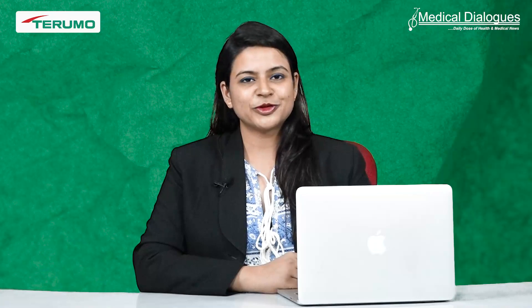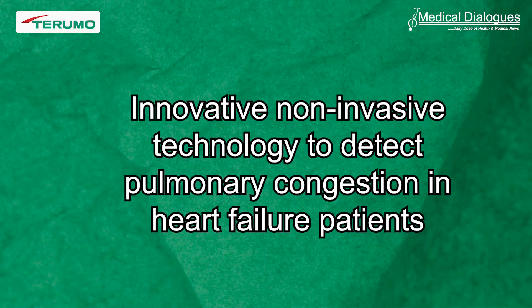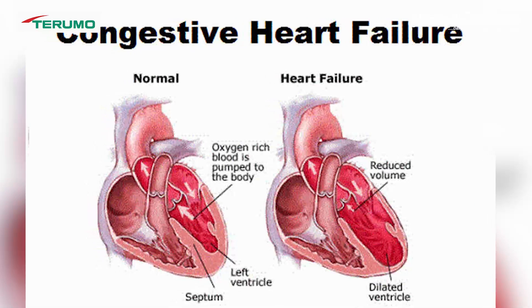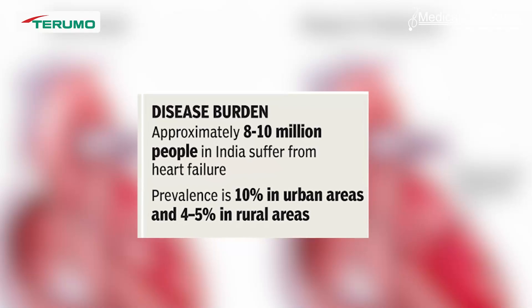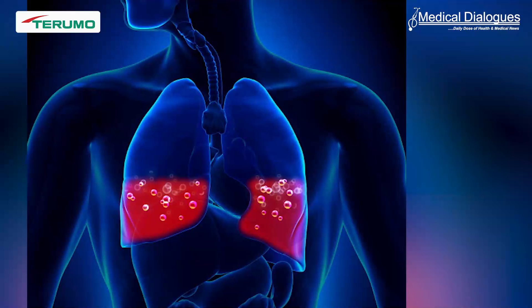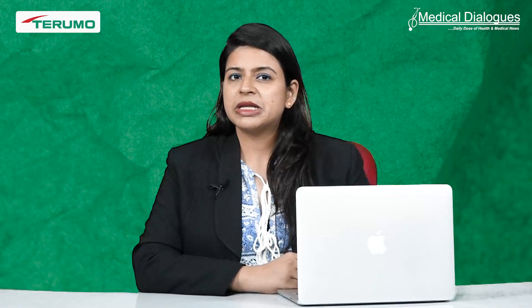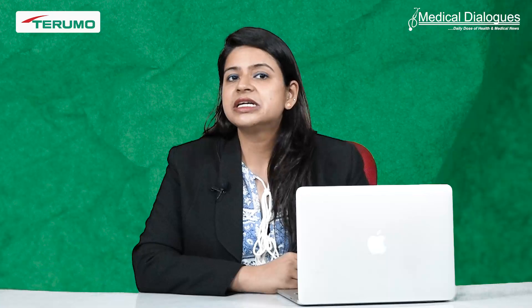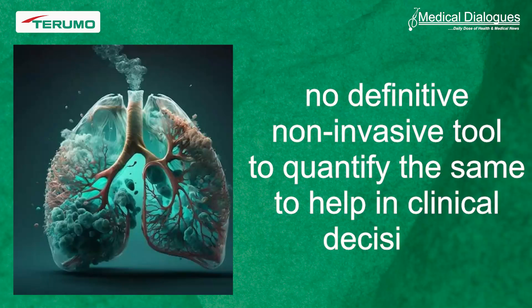Hello and welcome to Medical Dialogues. I am Dr. Nandita Mohan and today I will be talking about an innovative non-invasive technology to detect pulmonary congestion in heart failure patients. Congestive heart failure affects about 8 million people in India. It is associated with a high rate of admission, readmission, and mortality. The signs and symptoms are largely due to pulmonary congestion, and early detection plays a crucial role in altering the course of the disease. At present, there is no definitive non-invasive tool to quantify the same to help in clinical decisions.